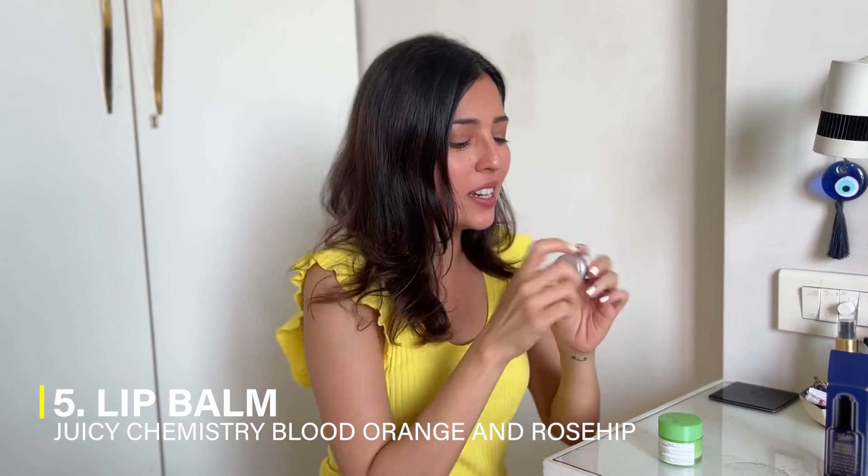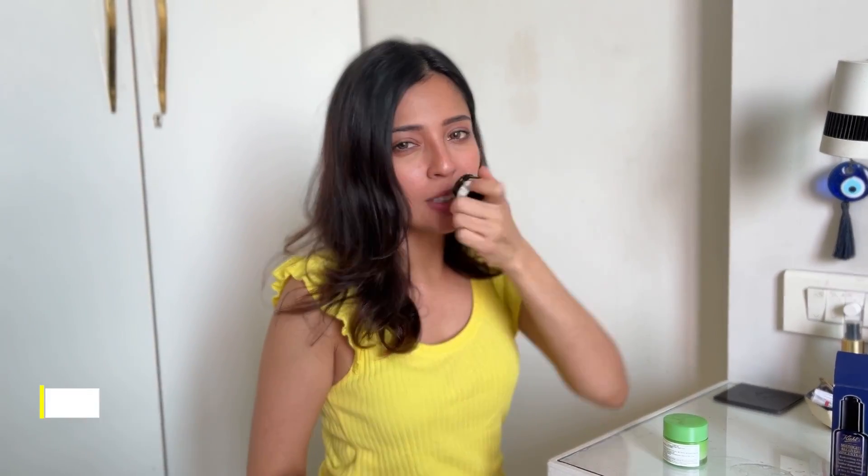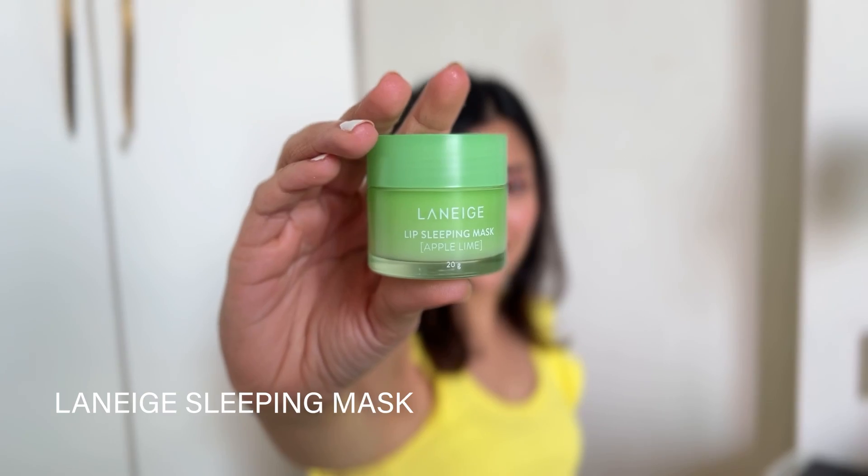Lips is something a lot of people very easily forget in their skincare routine. So again, I have two products. This one is by Juicy Chemistry — it's blood orange and rose hip, it smells very nice, like oranges. This is mainly for pigmentation and general moisturization. Then before sleeping at night, I use a lip mask — it's a little thicker than a lip balm and it moisturizes and protects your lips more, which is why you leave it overnight.